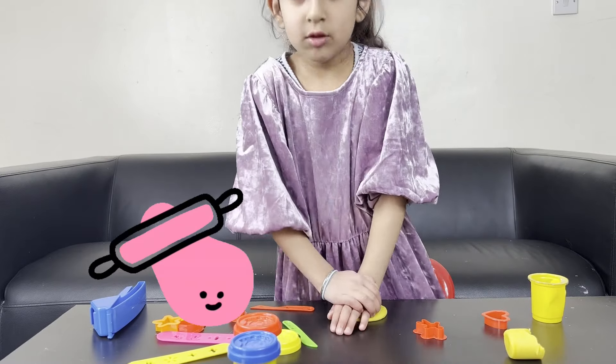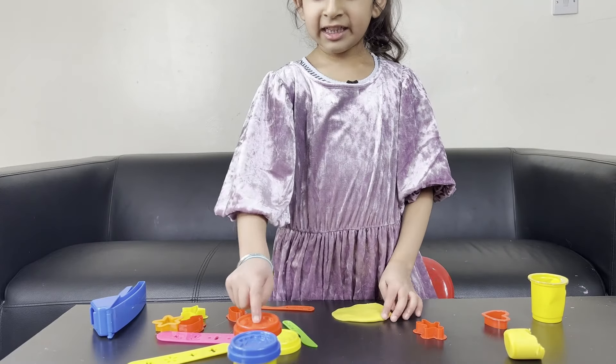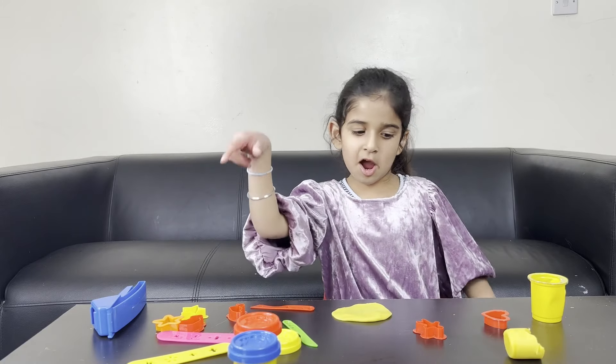Is this a good Play-Doh? Do you like this Play-Doh or do you like the Play-Doh that we make at home? I like the Play-Doh — I like this Play-Doh at home.